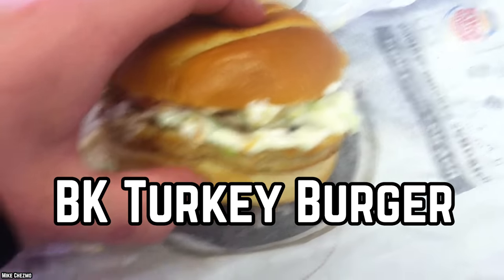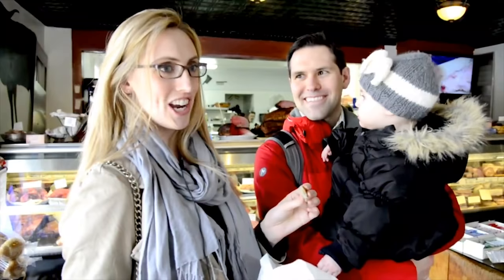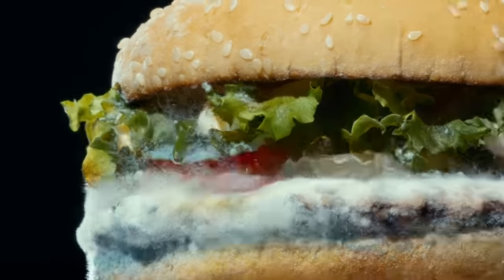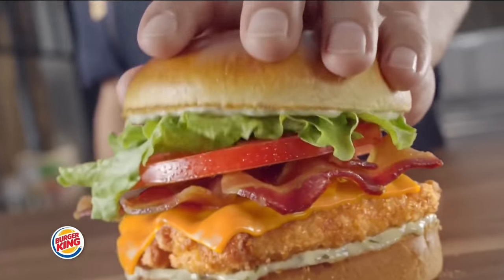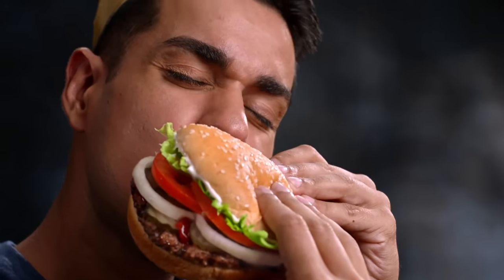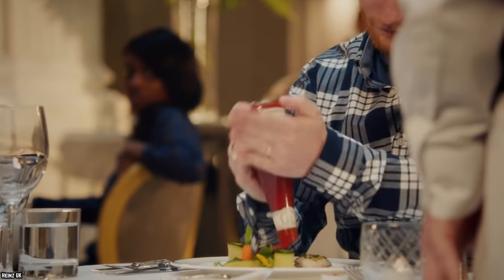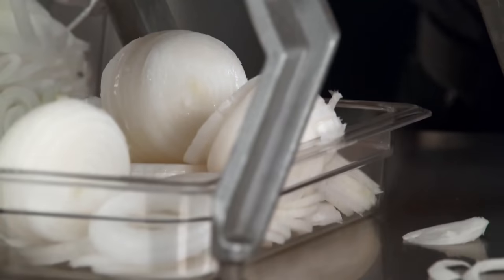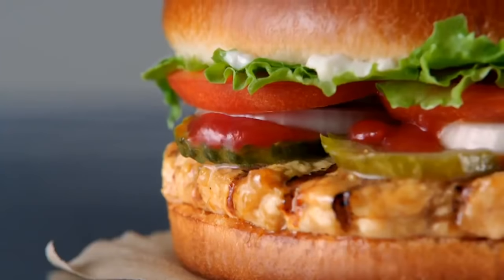BK Turkey Burger. Turkey burgers made with white meat are much leaner than beef burgers, which is good for your health. Unfortunately, you usually end up with a dry and tasteless burger. The right seasonings and toppings can help a lot, but even so, they are just not as juicy and tasty as a good hamburger. Burger King's Turkey Burger was topped with lettuce, tomato, ketchup, mayonnaise, red onion, and onion rings. This seems like too much onion, but they were trying to make up for the relative lack of flavor in the actual burger.